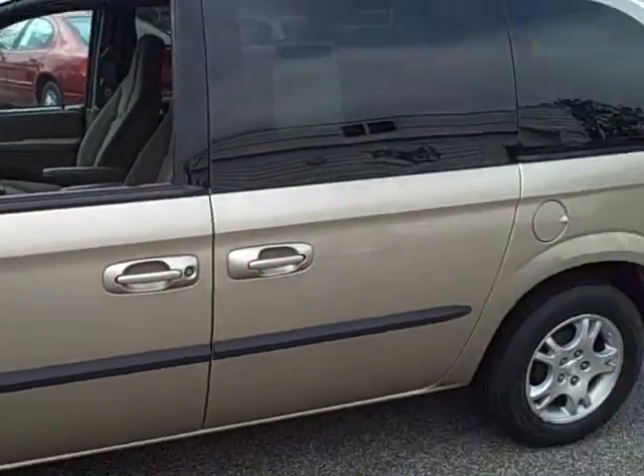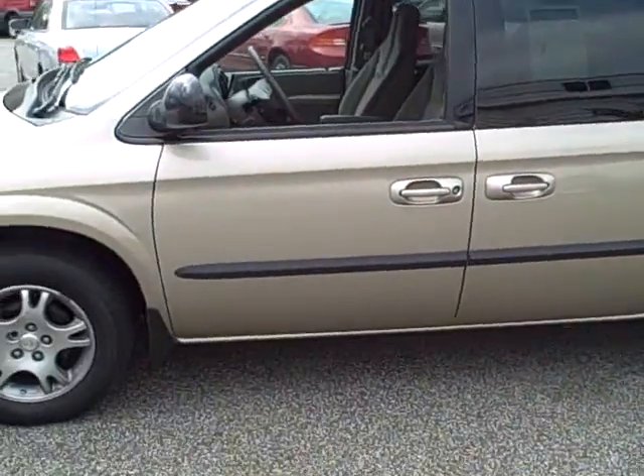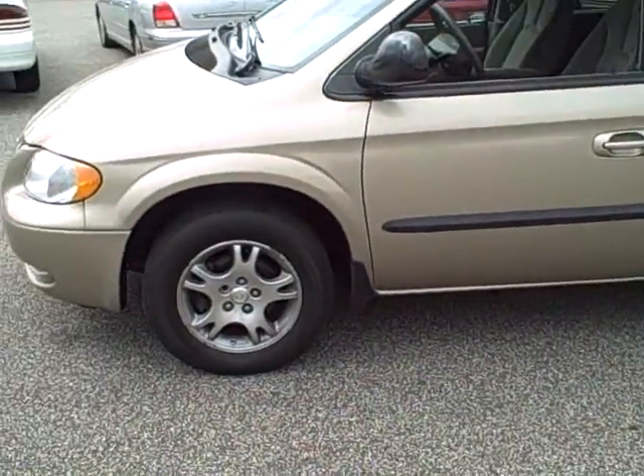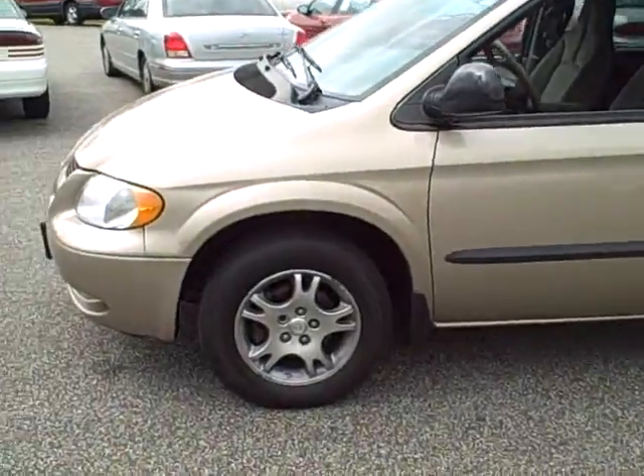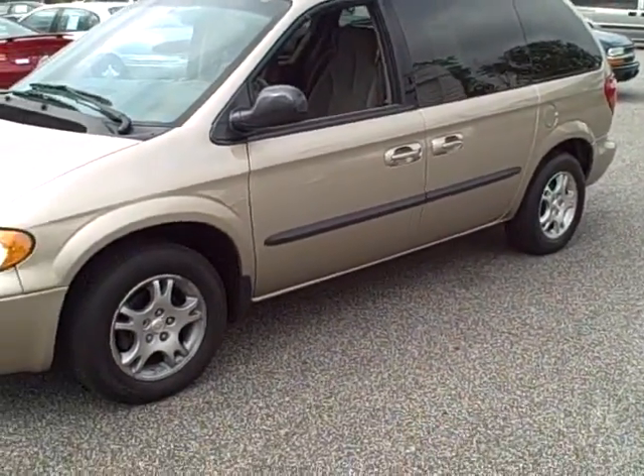So come on in to Stars Cars and Trucks and any of our fine salesmen will be happy to help you. Or call us at 440-350-9272. Remember, that's Stars Cars and Trucks, where nobody walks.